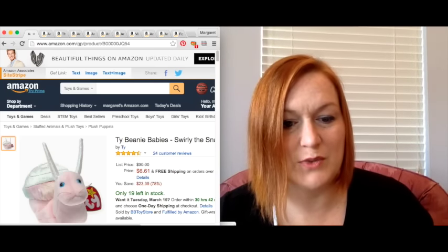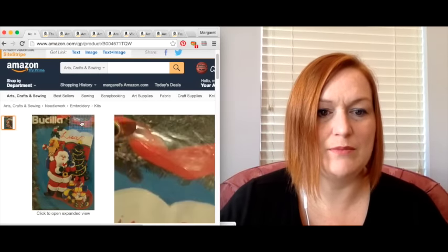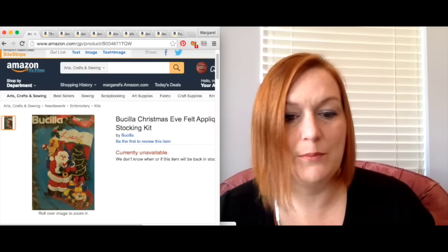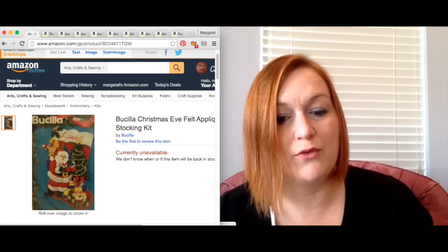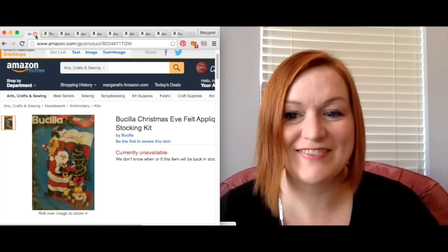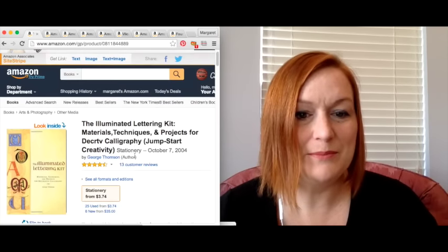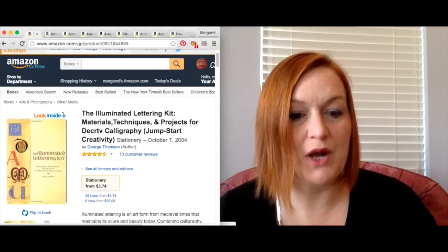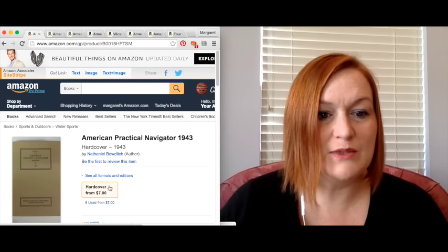I sent in a Bucilla kit for a stocking — there were none available, so mine was the only one up there. It sold for $49.99 and my net was $39.82. Then there was a calligraphy and lettering kit that sold for $44.99, and my net was $34.56.